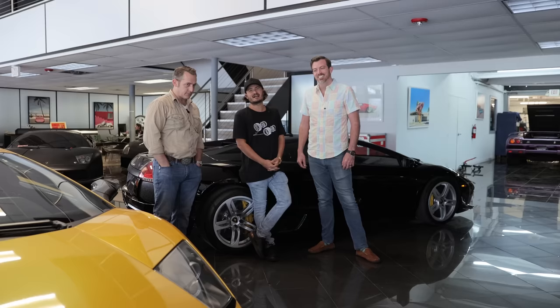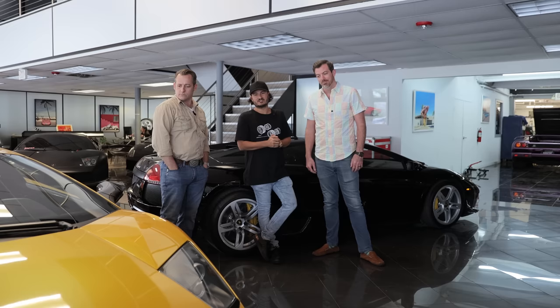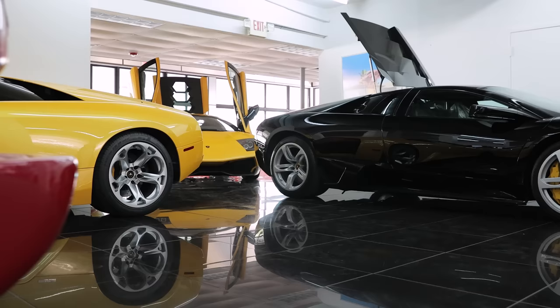We always have our followers, friends, and clients ask us the differences between early gen Murcielago and the LP640. Because I'm not the know-all expert that I sometimes claim to be, I imported two friends and fellow experts, Mr. Ed Bullion and Mr. John Hooper, to help us inform and educate the masses on the differences.